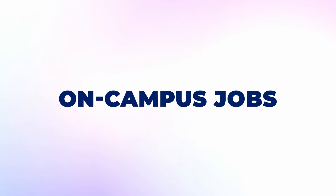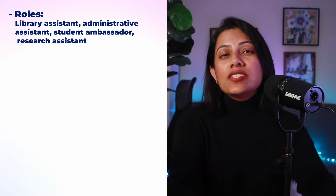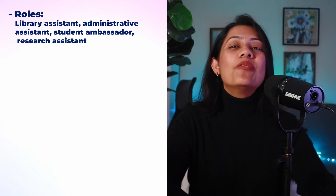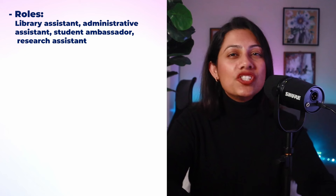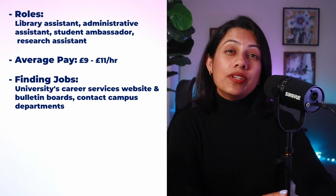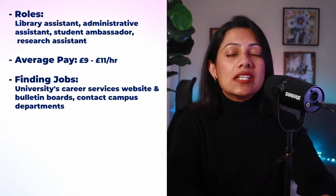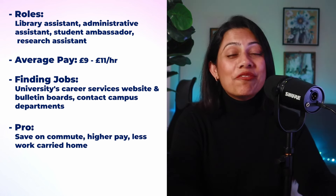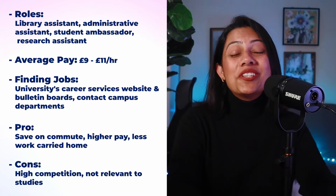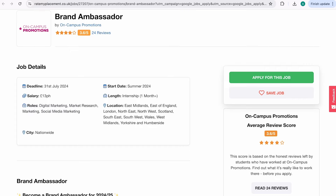Next up, you can consider jobs on campus at your university — roles like library assistants, administrative assistants, student ambassadors or research assistants. You'll have the chance to assist with lectures and, more importantly, gain professional experience in your field of study if you take a research or teaching assistant role. The average pay is anywhere between £9 to £11 per hour. Check your university's career services website, bulletin boards, or contact campus departments directly. The pros are saving money on commute, slightly higher pay, and minimal background work required. The con is higher competition for these roles.